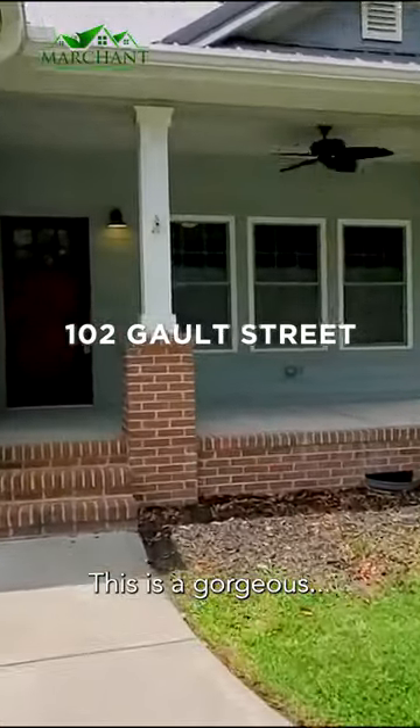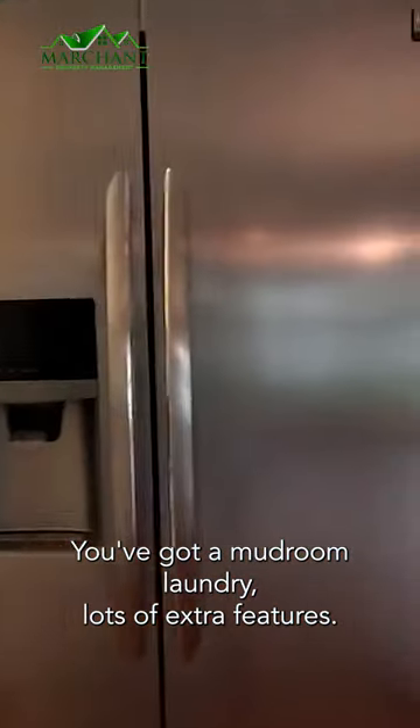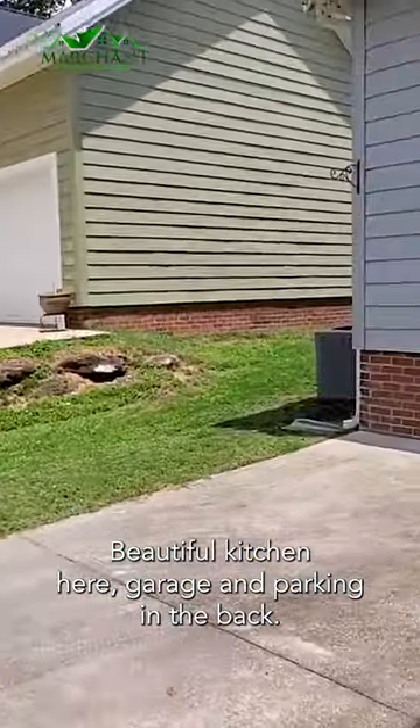This is a gorgeous — yes, gorgeous — you're gonna love it. Three bed, two full bath. You've got a mudroom, laundry, lots of extra features, a beautiful kitchen here, and garage and parking in the back.